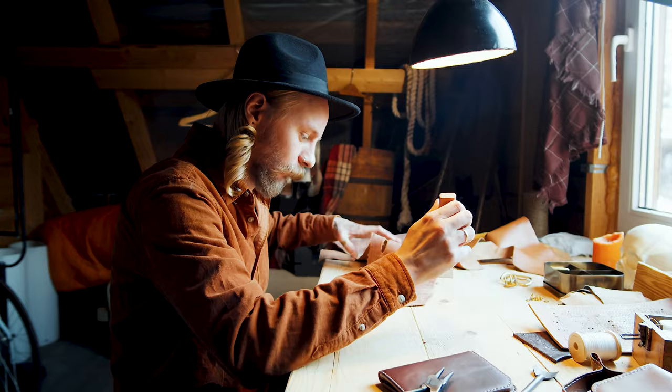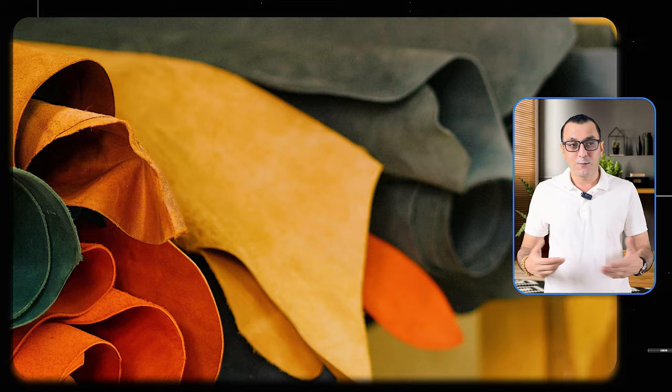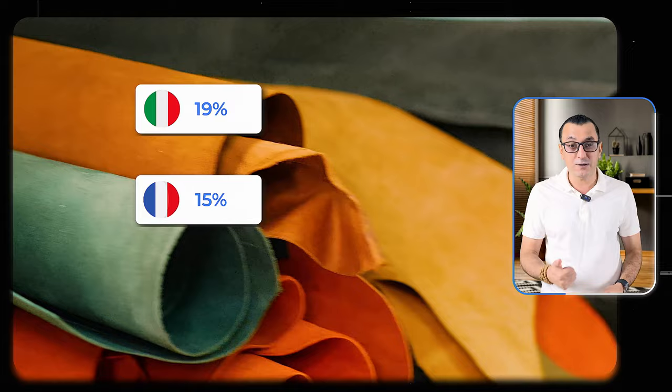The market size of luxury leather products in Dubai is 1.2 billion US dollars. You can enter the Dubai market with products such as high-quality jackets, bags, and shoes. You can supply these products from China, Italy, France, Turkey, Vietnam, Thailand, Spain, and India. For example, Italy has 19%, France has 15%, and Turkey has a 6% leather products market share worldwide.